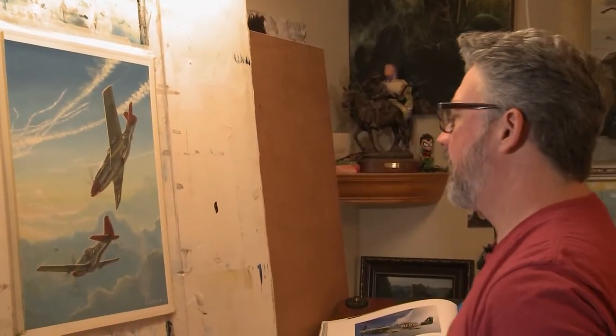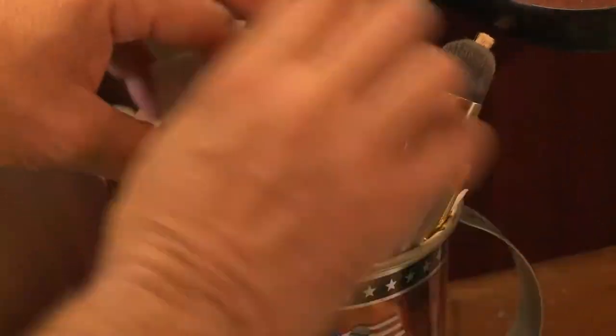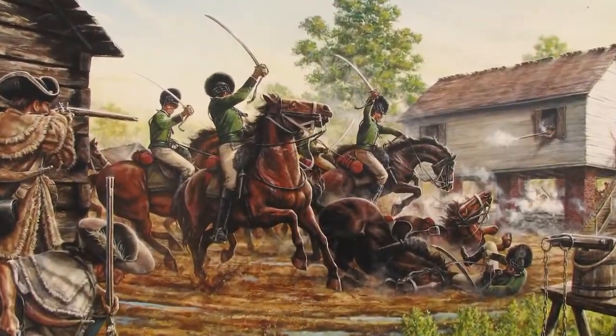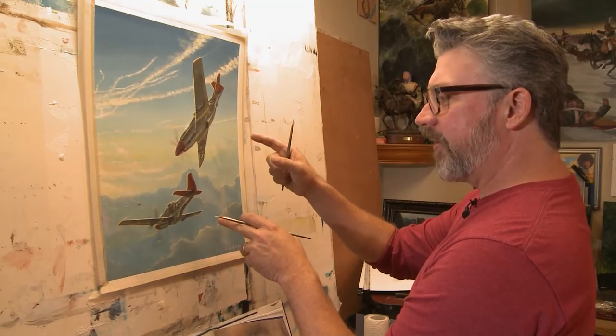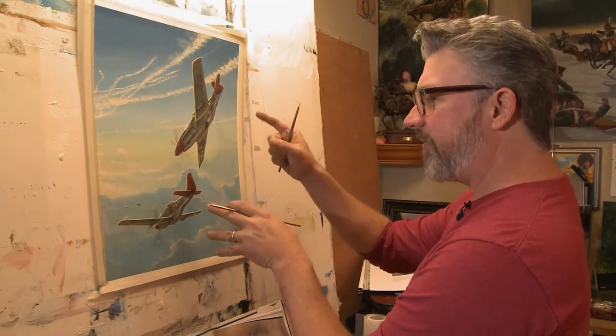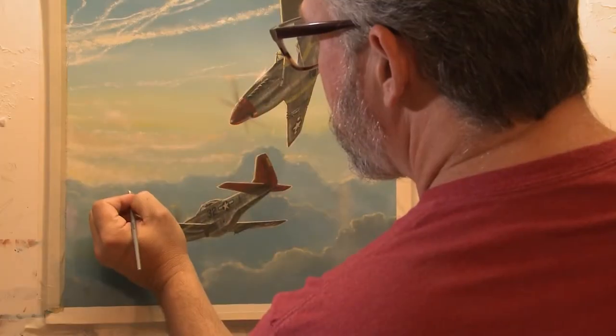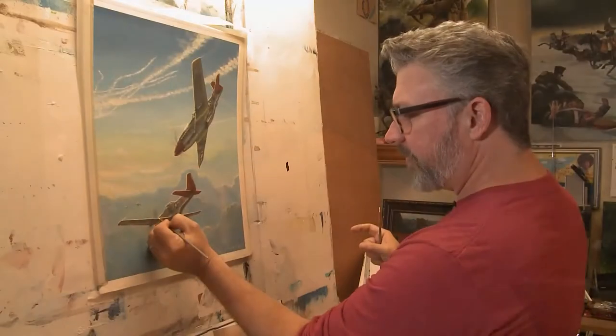Historical art is a great sandbox to play in — it's just unlimited. This is a couple of Red Tails, and this is the first African-American fighter group. My name is Dan Nance. I paint history for a living; I bring history to life. They really had a reputation for getting it done.